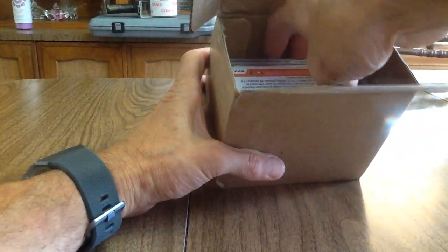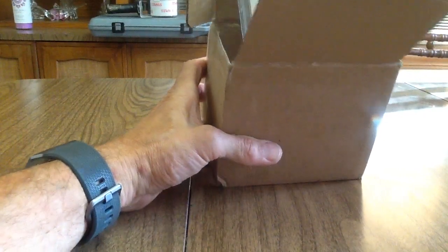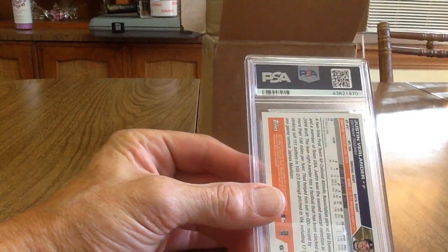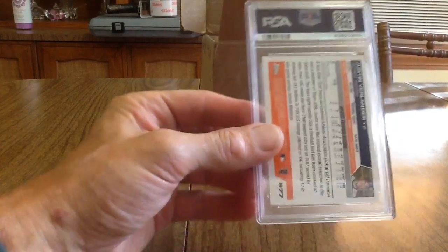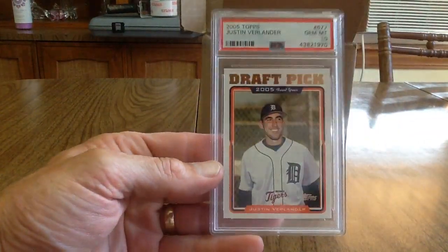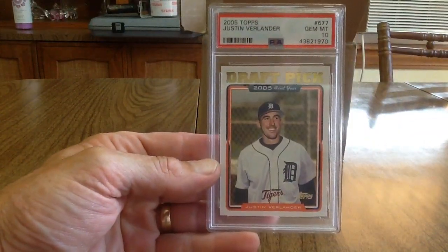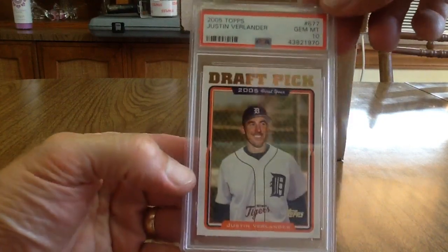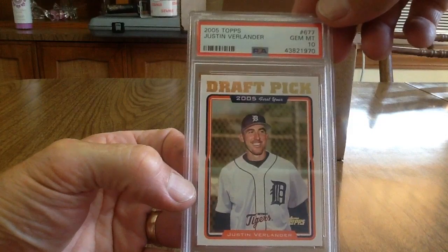Next up I've got a Justin Verlander — this is his rookie card, 2005 Topps. I don't even remember where I got this. It got a 10! Oh man, that's awesome. I'm happy about that.